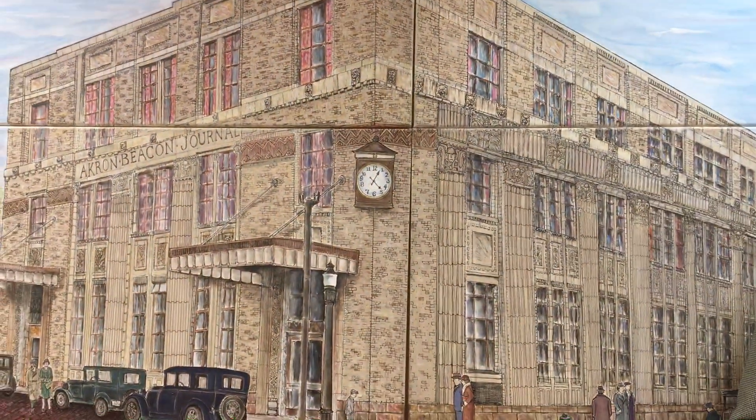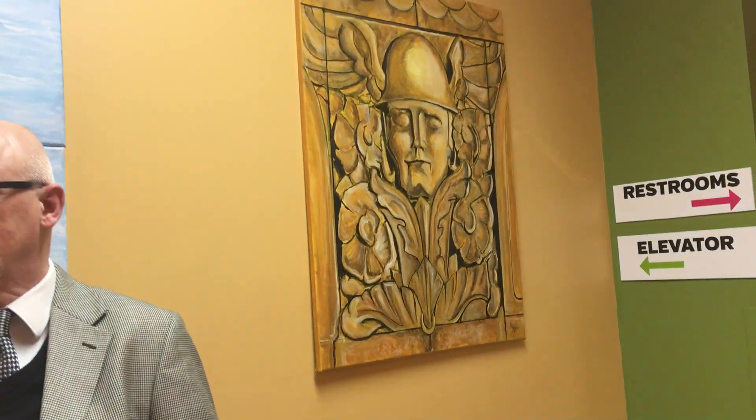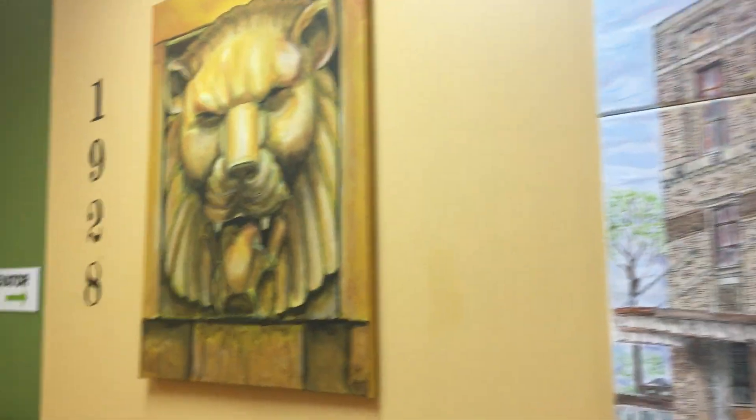I see you do a lot of research when you're getting into a subject. Well, the style, the terracotta, the color of the building, the carvings on the exterior of the building, like the lion, and the sentinel — which is really the god Mercury, who was the messenger of the gods in mythology. That makes sense for a newspaper, doesn't it?